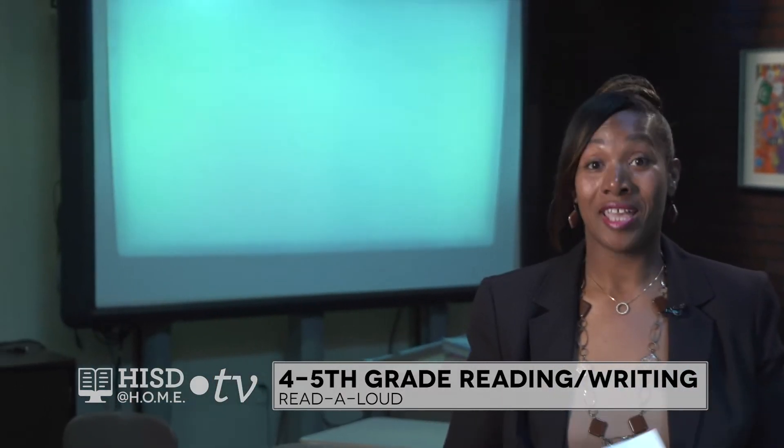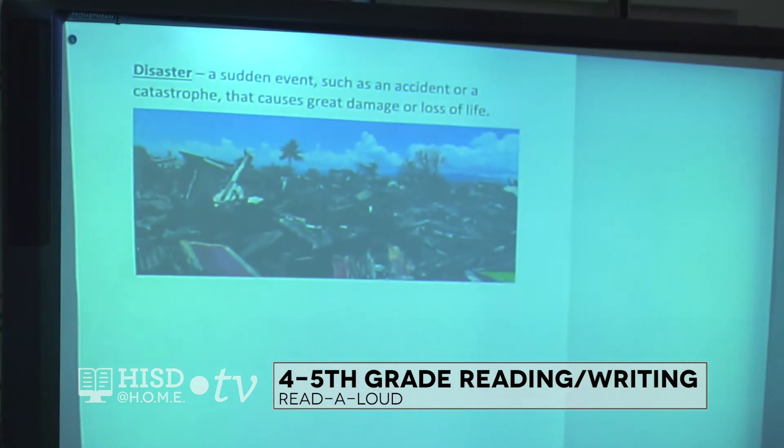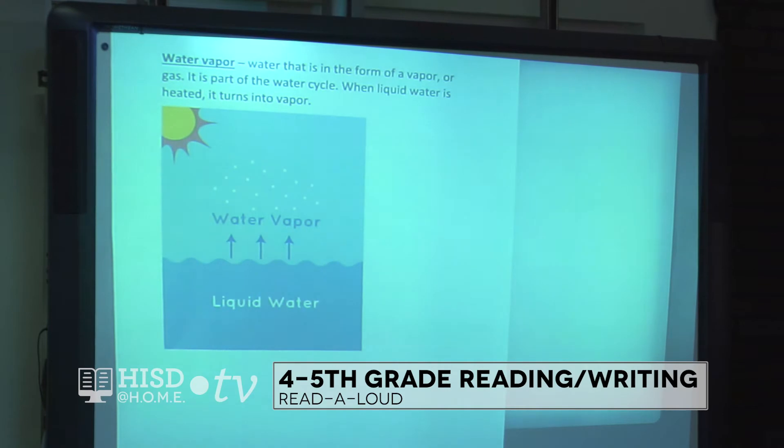I can connect this story to what we're going through today. Before we get into our story, I'm going to cover some vocabulary words. The first word is hurricane — it is a strong violent wind, in particular a tropical storm in the Caribbean. Another word we're going to hear is disaster — a sudden event such as an accident or catastrophe that causes great damage or loss of life. Our last word is water vapor — water that is in the form of a vapor or gas. It is part of the water cycle; when liquid water is heated, it turns into vapor.